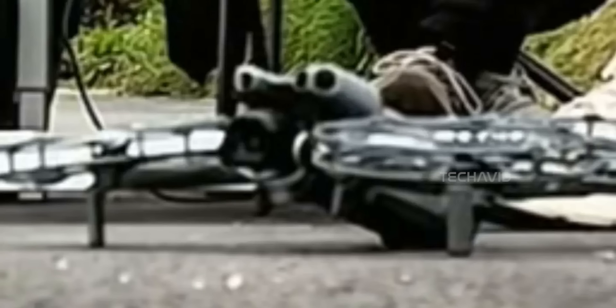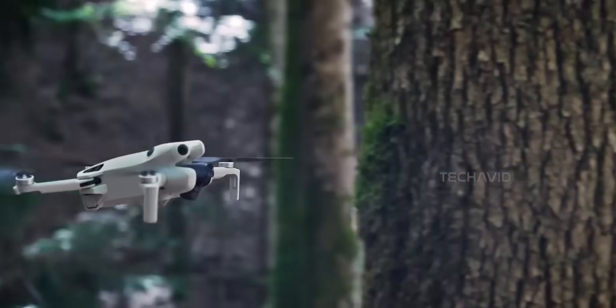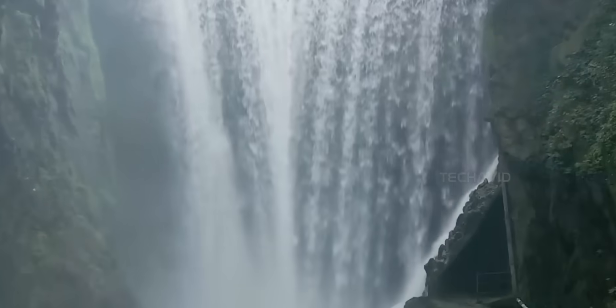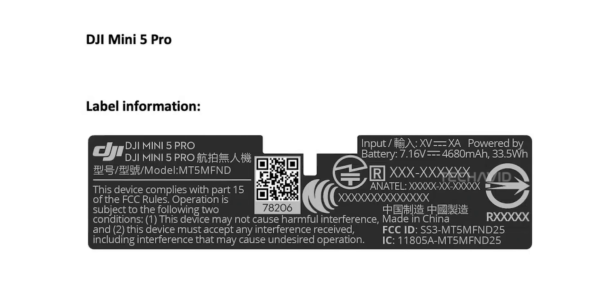The design's also rumored to be totally new — no more slapping extra parts on the Mini 4 Pro body. This one's built from scratch to save every possible gram. And the gimbal is supposedly optimized for vertical shooting, perfect for your TikToks, reels, or whatever app we're all obsessed with next month.